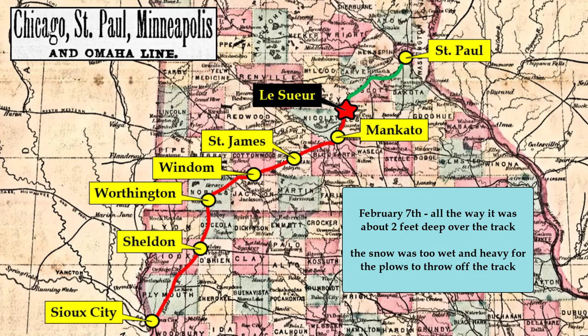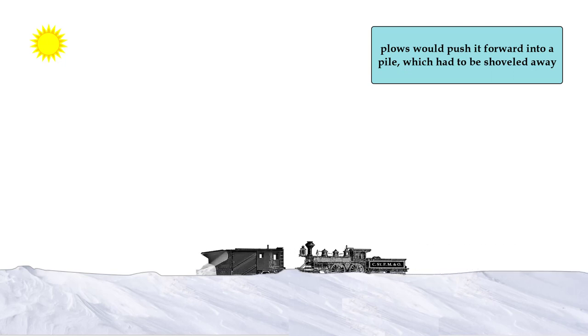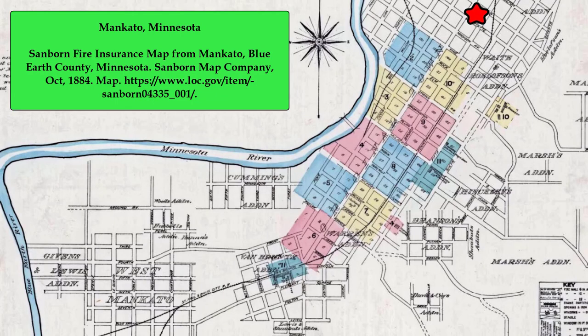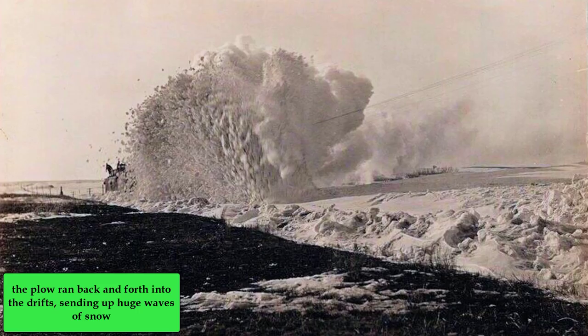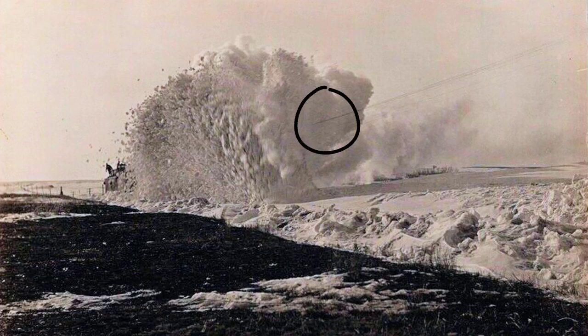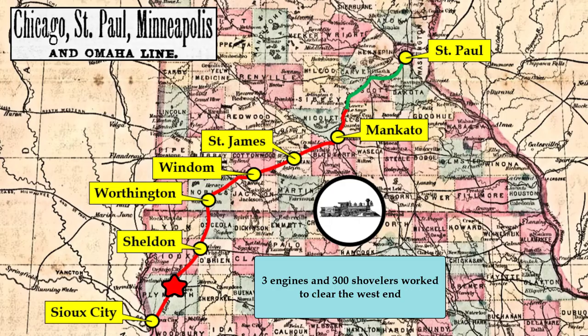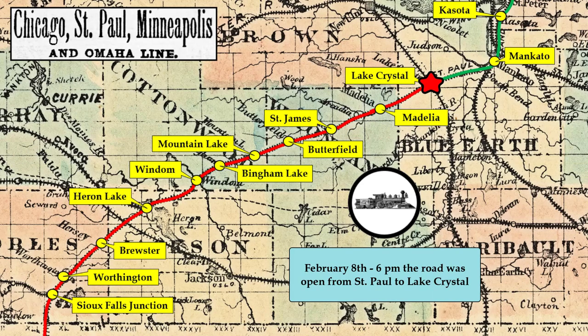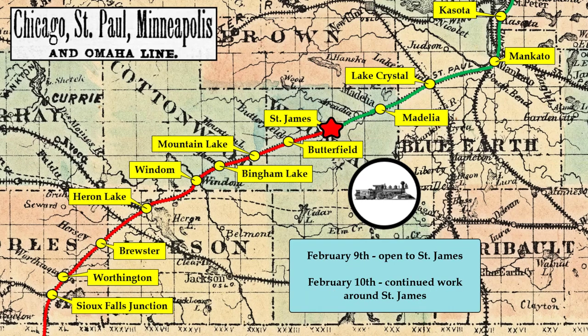The snow was reported to be about 2 feet deep all along the route to Le Sueur, and it was wet and heavy. The plows could only push it forward into a pile, where the shovelers had to throw it aside. A crew in Mankato battled deep drifts on the tracks near Franklin School, located on the northern edge of town in the shelter of the Minnesota River Valley. The plow ran back and forth, crashing into the drifts and sending up huge waves of snow. Flying chunks of ice and snow were known to snap the telegraph wires along the track. On the west end, three engines and 300 shovelers worked to clear the tracks. By February 8th, the road was opened from St. Paul to Lake Crystal. By the 9th, the road had opened to St. James, and by the 10th, work continued to the southwest.